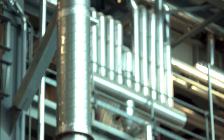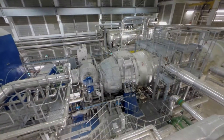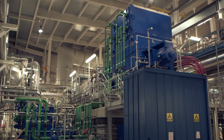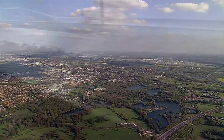Heat exchange between the gases and water results in steam production. The superheated steam at 400 degrees drives a high-pressure turbine to power an electric generator. This generates 26 megawatts of electricity, which is exported to the national grid — enough electricity to power 38,000 homes.